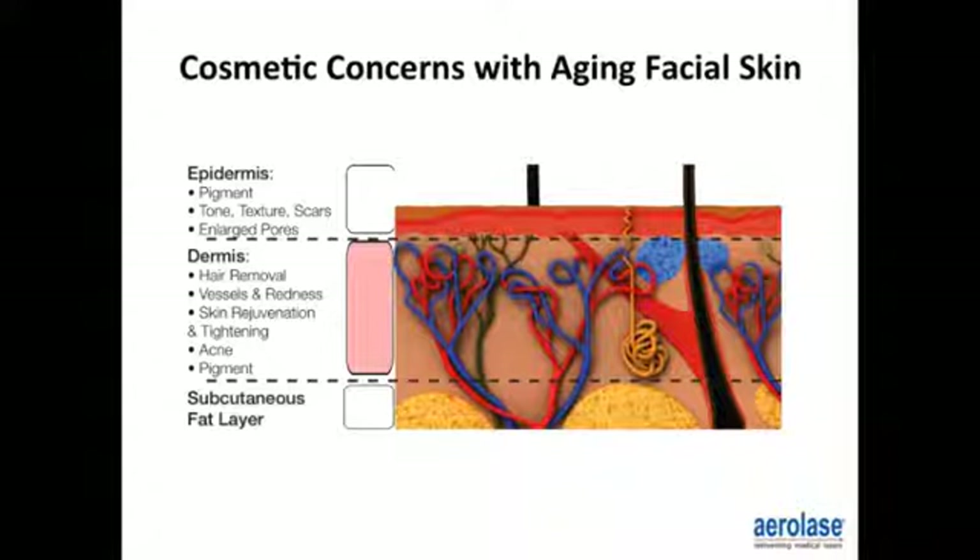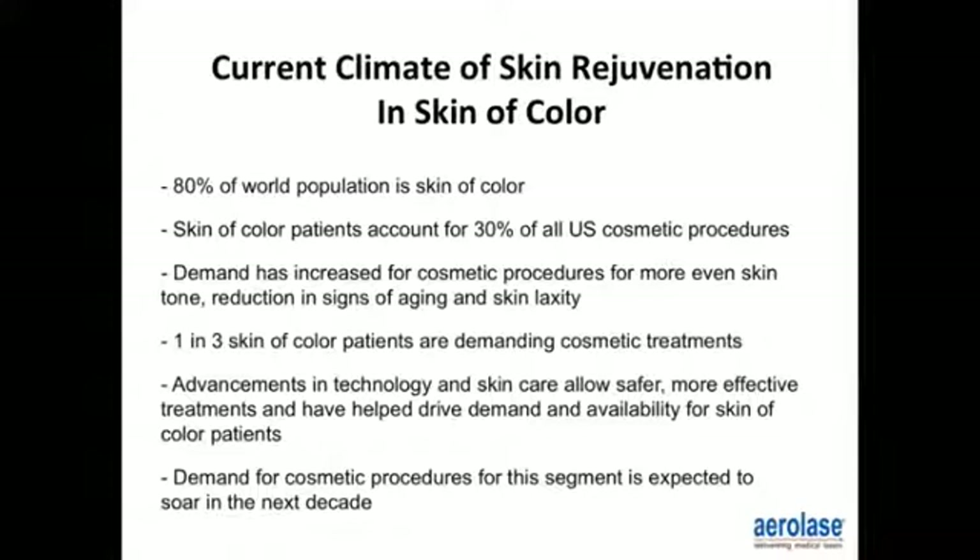And then you have your subcutaneous level. The current climate of skin rejuvenation in skin of color: 80% of the world is of skin of color, and skin of color patients account for 30% of all U.S. cosmetic procedures. The demand has increased for even tone, reduction of signs of aging, and skin laxity. One in three skin of color patients are demanding cosmetic treatments, and demand for cosmetic procedures for this segment is expected to soar in the next decade.